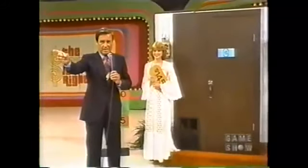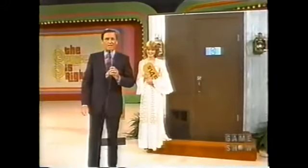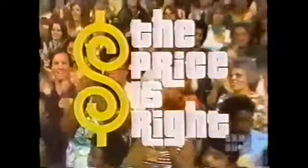Now, I want you to know that we are going out into that studio audience and we're going to find ourselves a winner, because there is more Price is Right coming up. Stay tuned for more prices and games, and the showcase is coming up on the second half of The Price is Right.